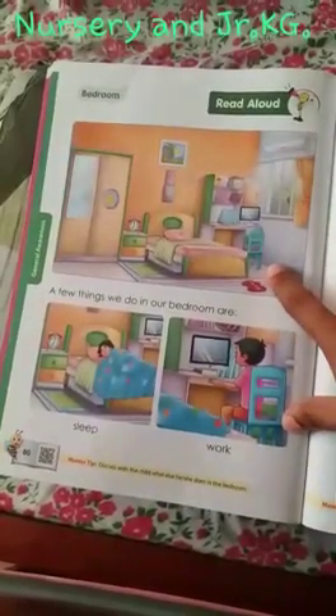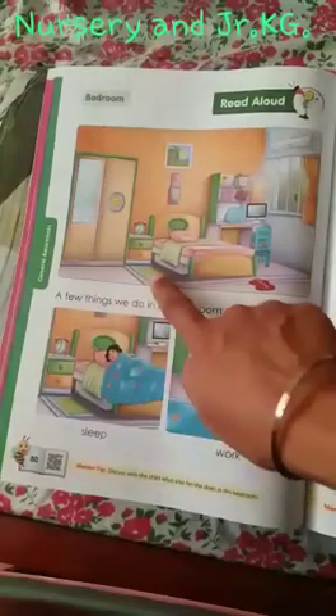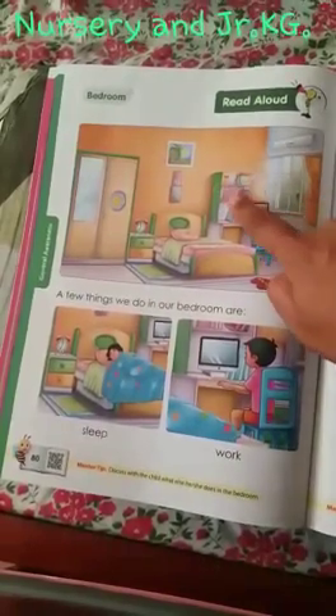Another room in my home is a bedroom. See what's in the bedroom? There is a window, curtains, bed, clock, your wardrobe where you keep your clothes. This is the mat. This is the study table, chair. Books are kept over here. Here is the computer.